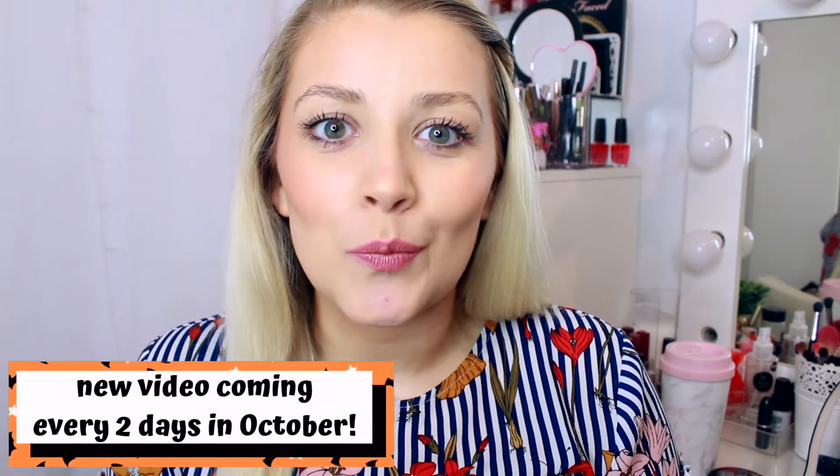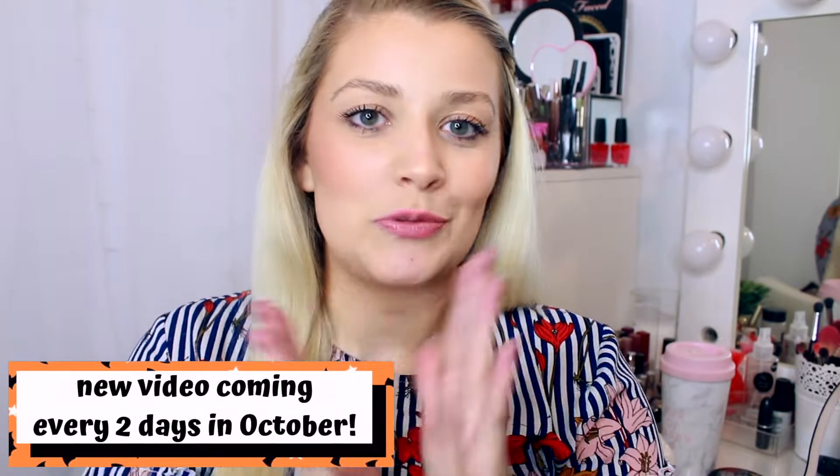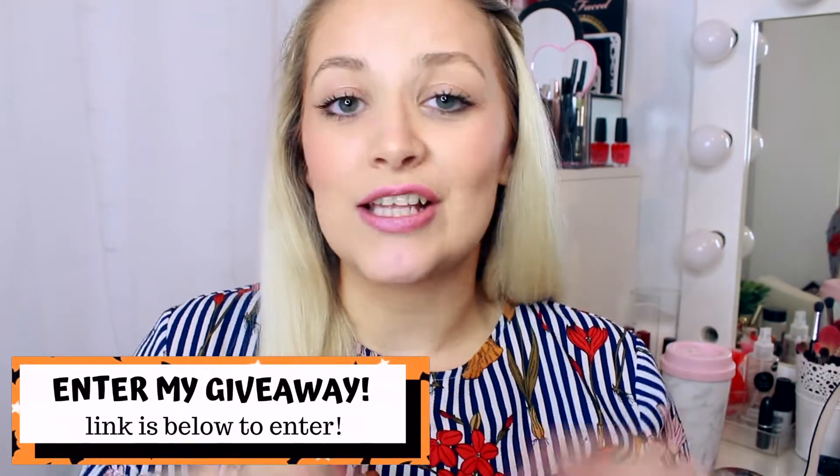Hello, welcome back to my channel and welcome to the last day of Vlogtober! It's actually going to be a bit of a change to my YouTube schedule come November. I'll see you tomorrow for a new video — it's going to be a giveaway. If you are new here, I am Luce Stephenson. Don't forget to subscribe and give this video a thumbs up if you enjoy monthly favorites. Let's just get straight into it.